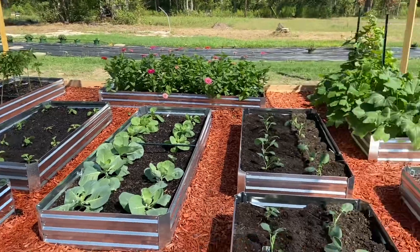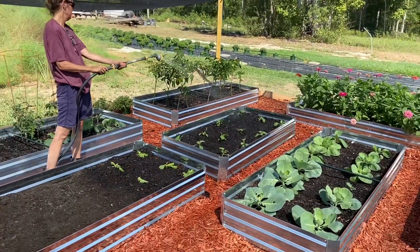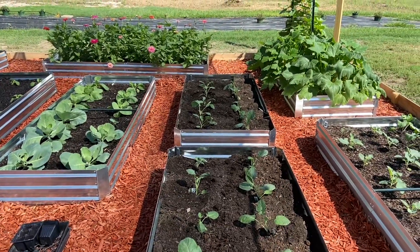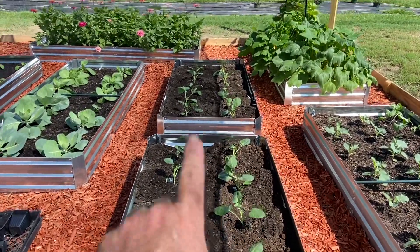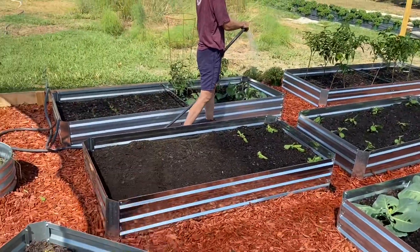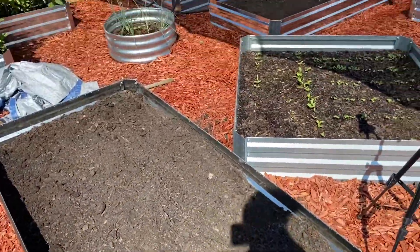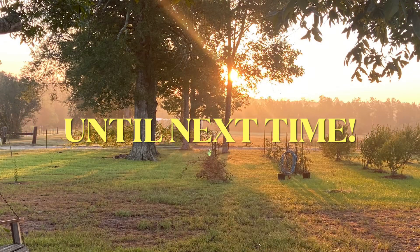We got everything in that we had bought and we're going to water them in - just a light little soaking right now. We'll come back this evening and put some liquid fertilizer on them. We've still got room for some more broccoli, might come back and put more cabbage over here, and we'll put carrots in this bed here. Thanks so much for watching, and remember: keep plowing, planning, and picking. God bless you.